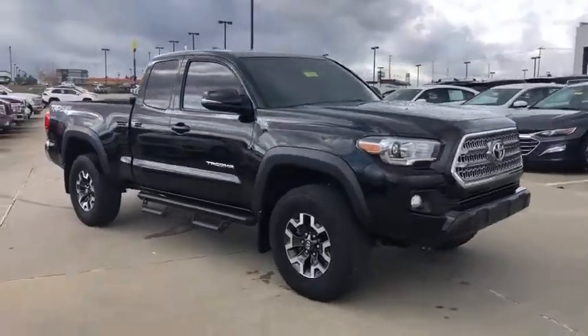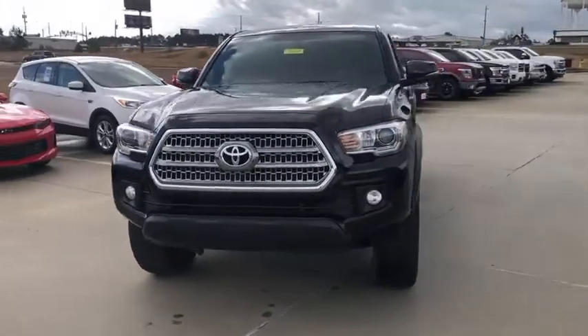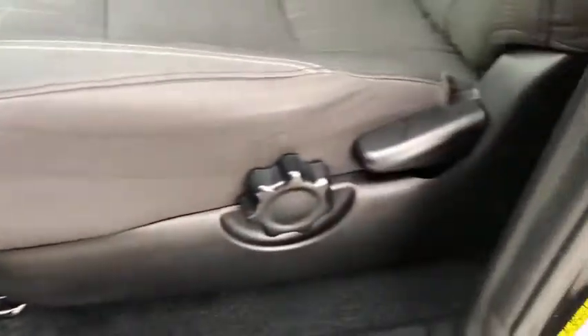Steering wheel audio controls, backup camera, keyless entry, anti-lock braking system, traction control, stability control, navigation system, Bluetooth, leather-wrapped steering wheel, power steering.